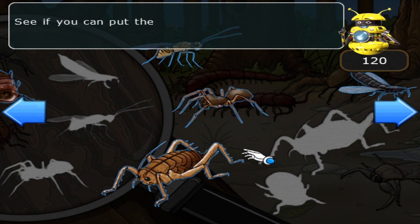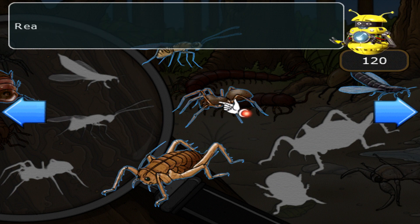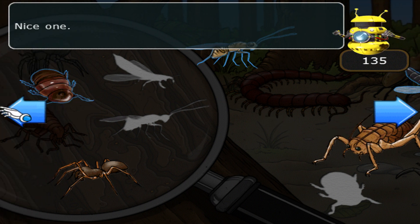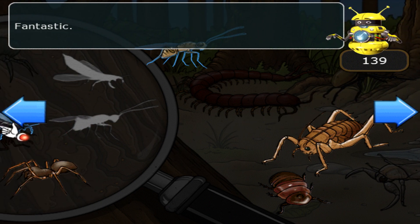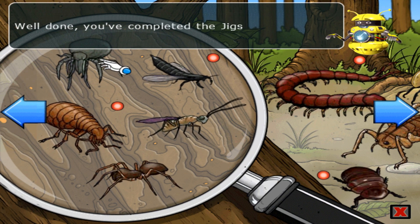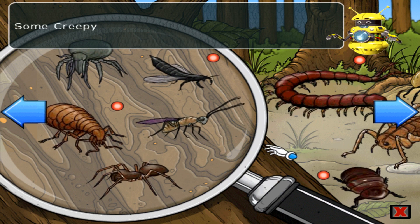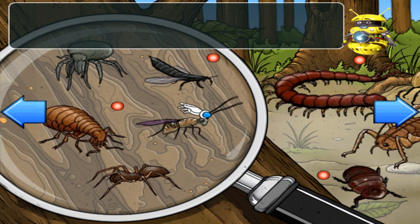See if you can put the giant bugs and microscopic creepy crawlies back together. Ready, steady, go! Look for another piece — nice one! Fantastic! Well done, you've completed the jigsaw. That's unlocked the find the creepy crawly game. Here are some creepy crawly facts: some creepy crawlies are considered giant, while others need to be viewed through a microscope to be seen. Well done!